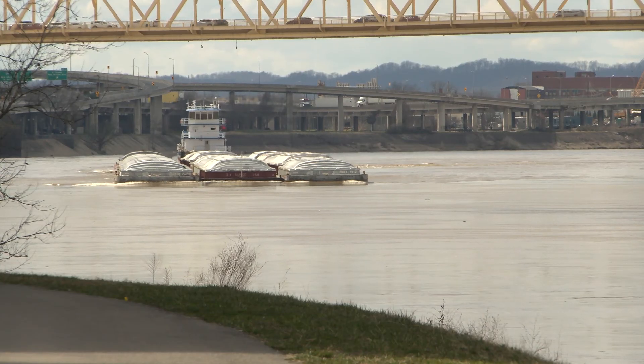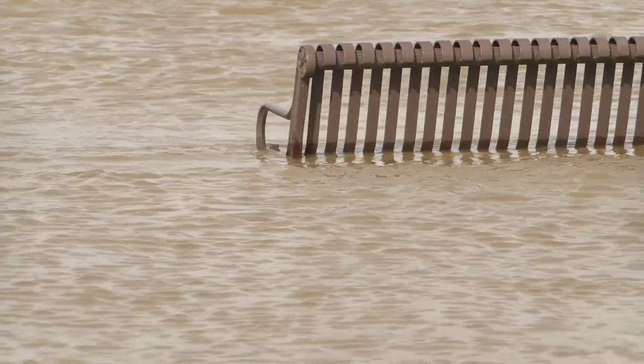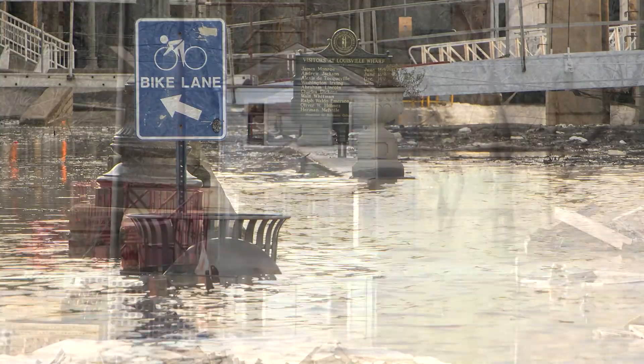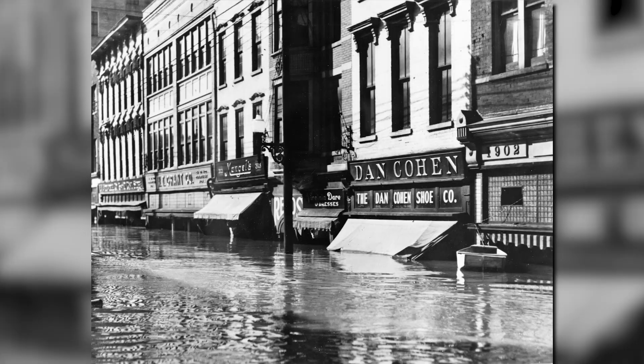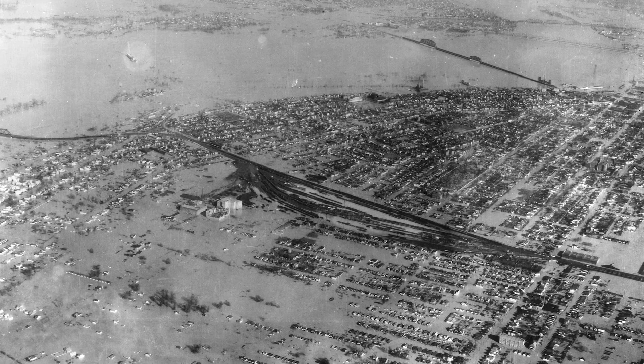But the waters of this powerful resource are also a powerful threat because of their tendency to overflow the riverbank and threaten 110 square miles of Louisville metro with flooding. The most dramatic example came in 1937, when a massive flood put two-thirds of the city underwater.